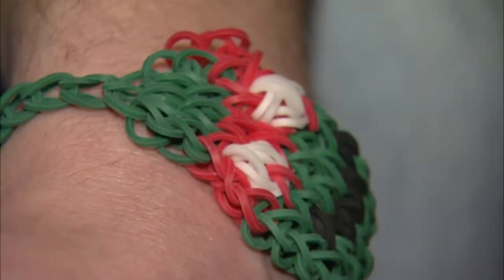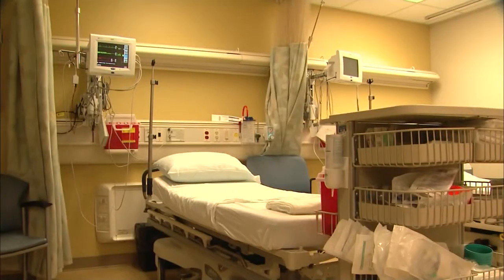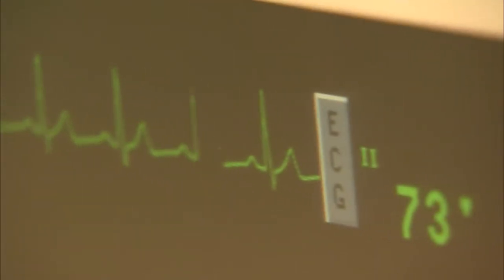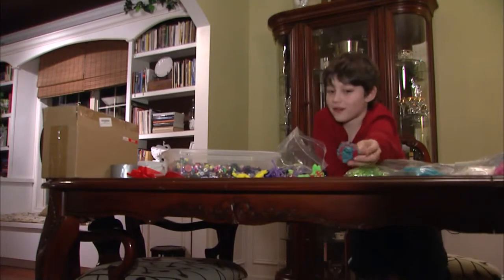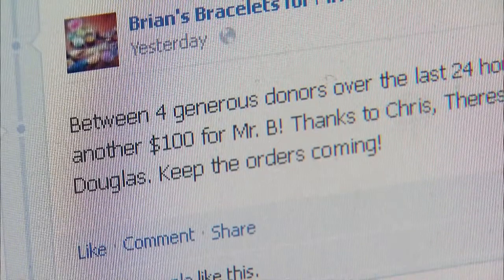Mr. Darren Brunkhart teaches Brian and about 500 other students at Garth Elementary. Last month, he found out he had testicular cancer, and Monday he'll begin chemotherapy. He never asked why me — only when could he see his students again. That was always the first question I asked: when could I get back to work. To fill the time and help with expenses, Brian started a Facebook page selling bracelets for Mr. B. He's raised more than $300.